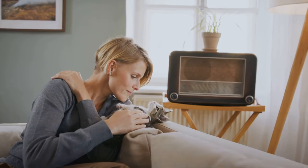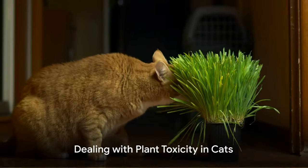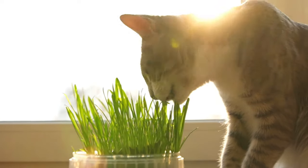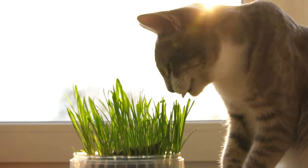Now let's talk about what to do if your cat has ingested a toxic plant. Time is of the essence when dealing with plant toxicity in cats. When our feline friends nibble on the wrong leaf or stem, their health can take a serious hit.